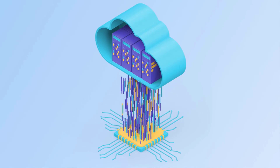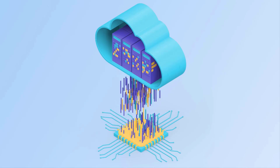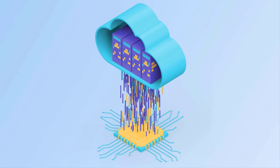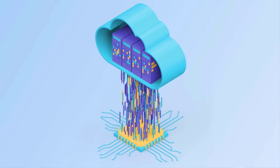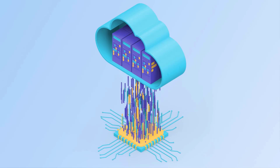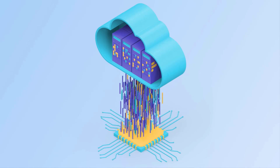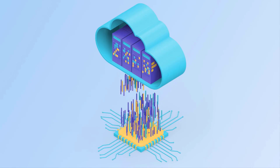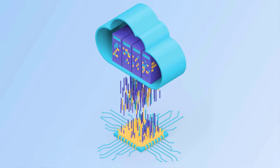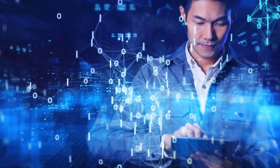With all this data flying around, we need somewhere to store it, process it, and access it easily. That's where cloud computing comes in. Think of the cloud as a giant virtual data center accessible from anywhere with an internet connection — like having a supercomputer at your fingertips without the hassle of owning and maintaining one. In the oil and gas industry, cloud computing is being used to store and analyze seismic data, monitor pipelines remotely, and simulate drilling scenarios to optimize performance. It's all about making information more accessible, collaboration more seamless, and operations more efficient.